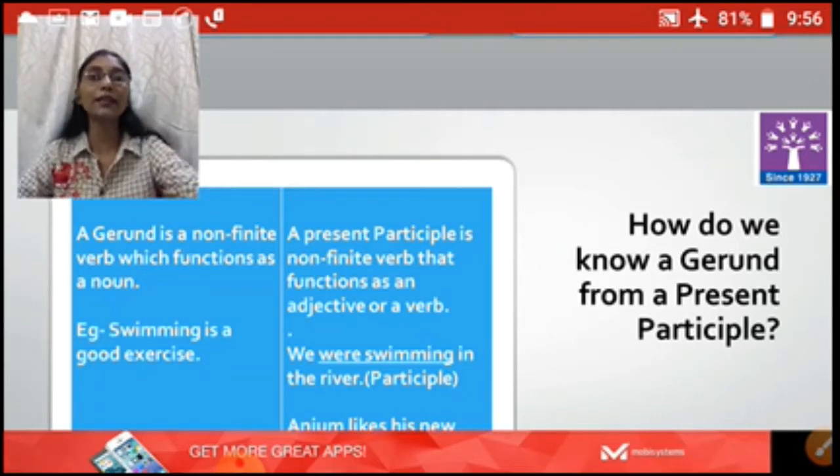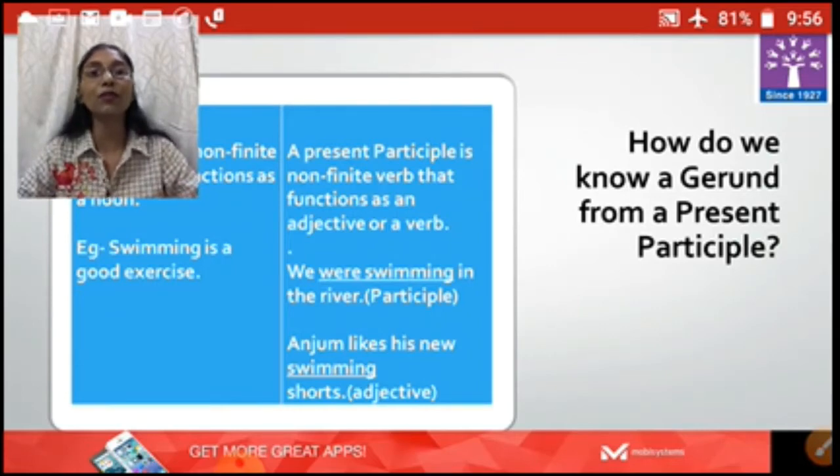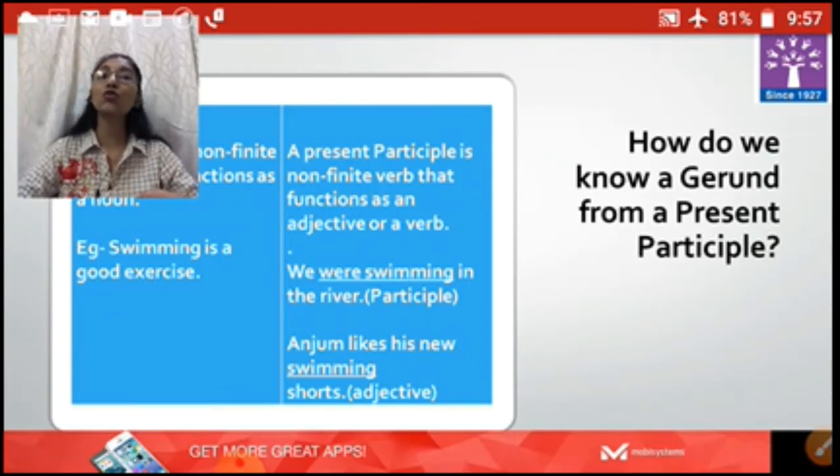Let's see an example. 'Swimming is a good exercise.' Here, swim is a verb which has been converted as a noun in the sentence by adding -ing. So swimming is working as a noun in the sentence — 'Swimming is a good exercise.'